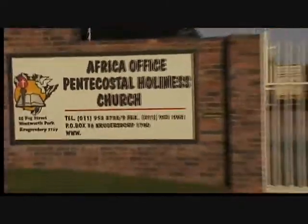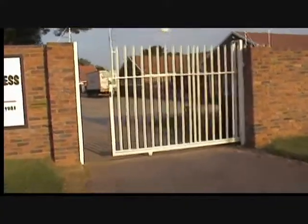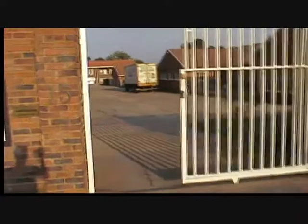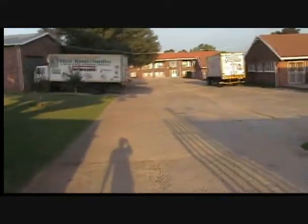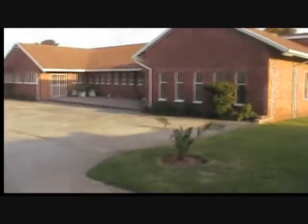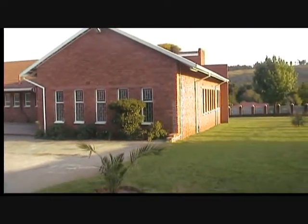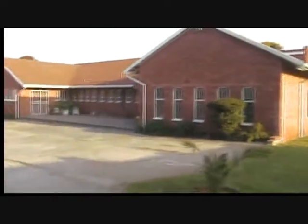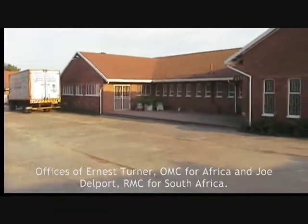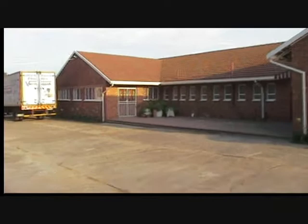Now I'm going to take you through the gates and let you see what life is like on the inside. As you enter through the gates, to our right, this is the school building or the classrooms where we'll be having our training sessions. Connected to that are the offices for the International Pentecostal Wholeness Church All-Africa Headquarters.